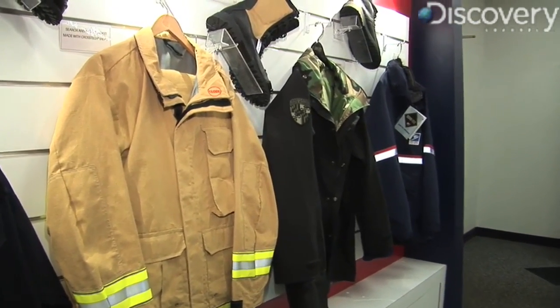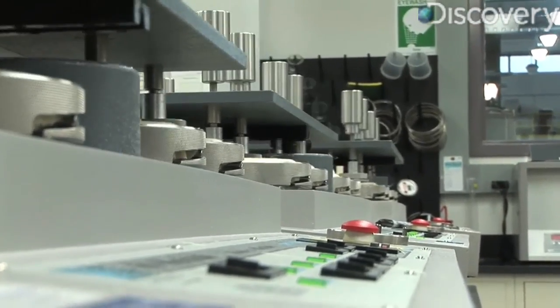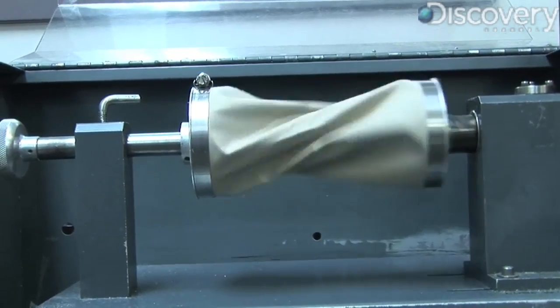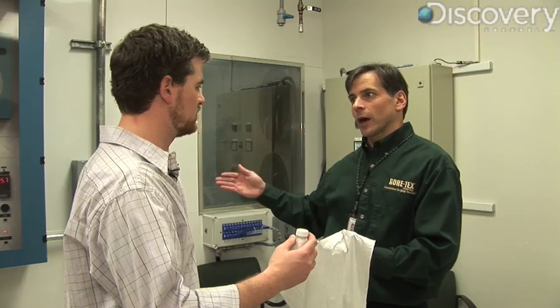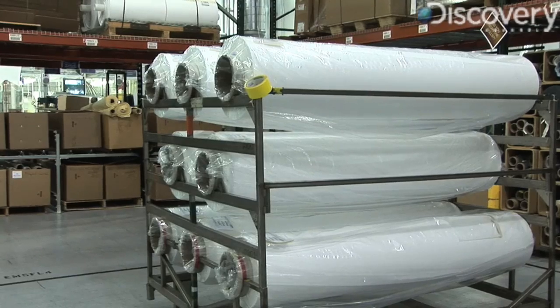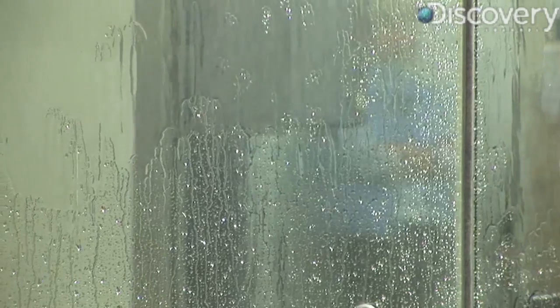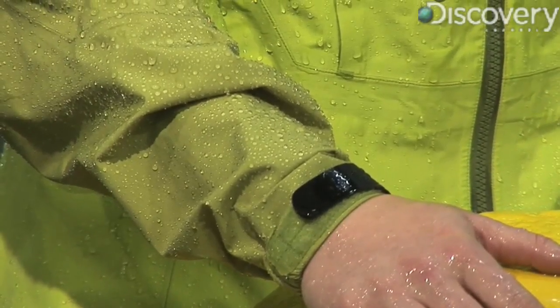So when you're walking, running, hiking, skiing, et cetera, that flexing, that type of fatigue just barely, if at all, affects the product. The flexible membrane has about 9 billion pores per square inch, each of which is about 20,000 times smaller than a water droplet, making it impenetrable to liquid water while still allowing water vapor to pass through.